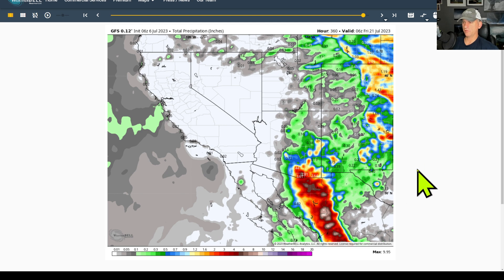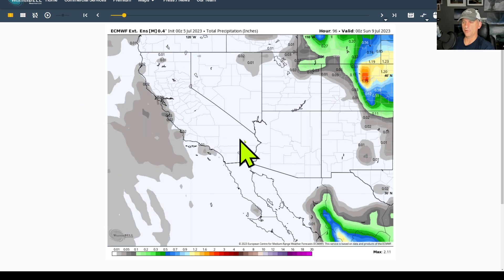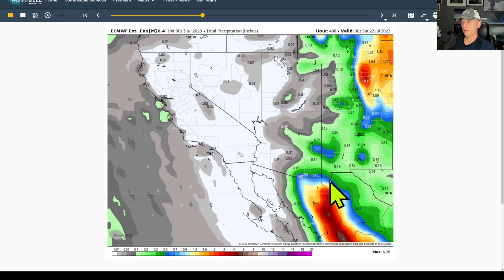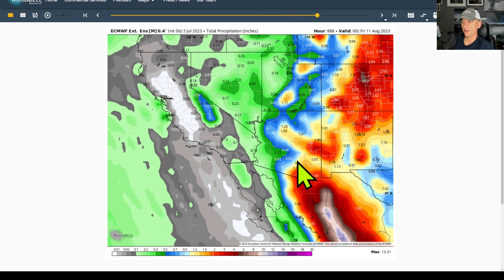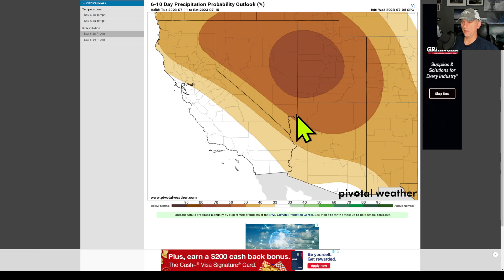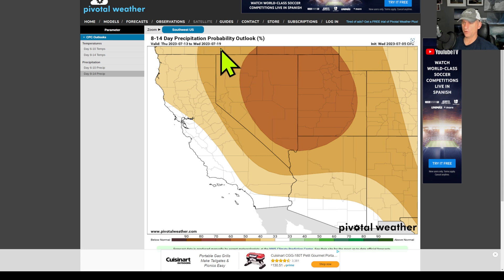We're suppressing precipitation across much of the west. The European extended run goes out over 1,000 hours - 46 days. If you go out 240-plus hours you can see some activity starting to return to the Desert Southwest and maybe some monsoon moisture eventually creeping in as we go into August - so there's always hope in the extended forecast. This is the 6-to-10 day precipitation outlook showing a big deficit across much of the Intermountain West, including much of California and Arizona. The 8-to-14 day outlook through July 19th shows a big bullseye for below-average precipitation.